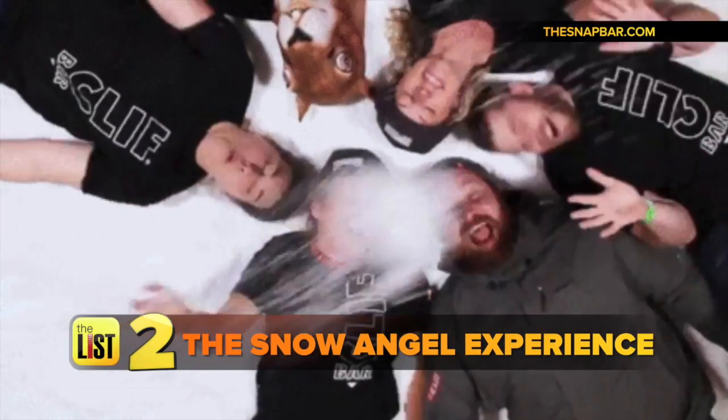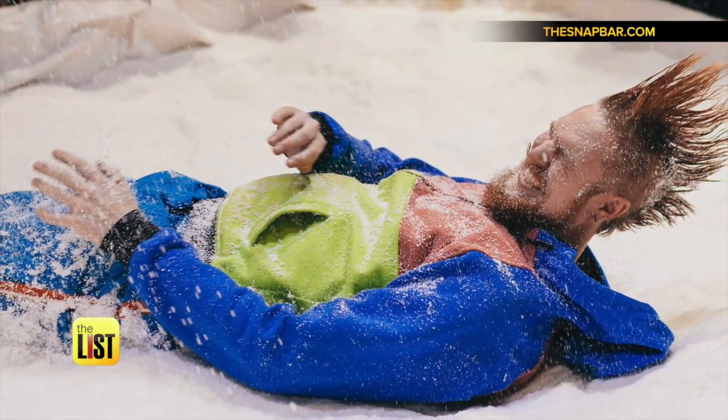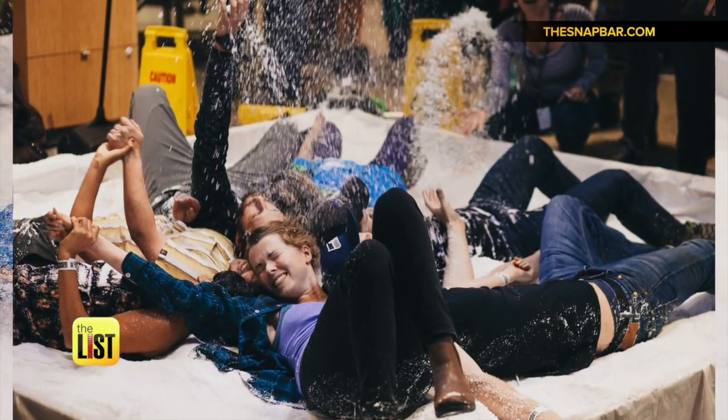Next up, bundle up for the snow angel experience. It involves setting a lighting and camera system up vertically, shooting down into a pit of fake snow. People go crazy because essentially you're encouraged as the guest to jump into the snow and toss it up in the air.